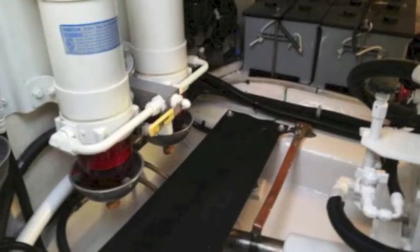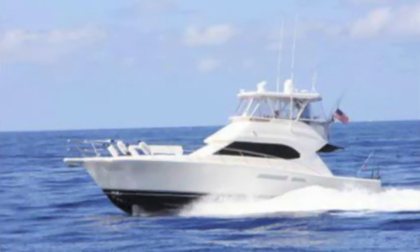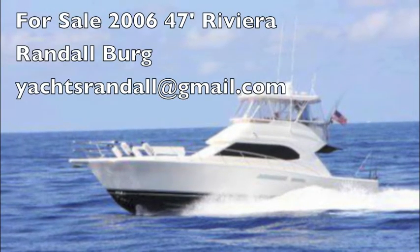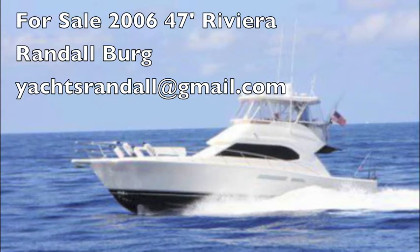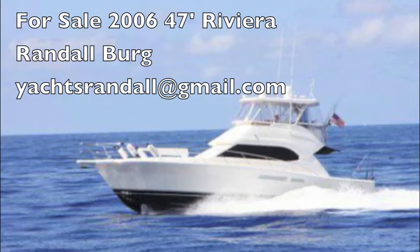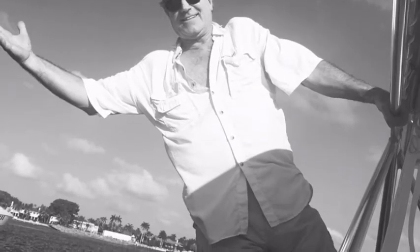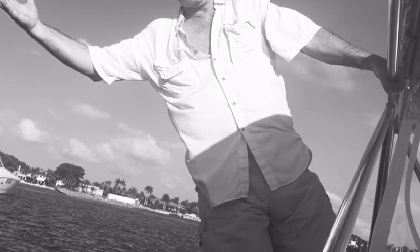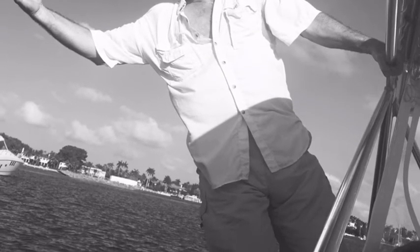This is your Riviera 47 Sport Fisher. Come by and take a look. I'm Randall Burr, your concierge yacht broker with lovethatyacht.com. The boat's in Miami — stop by, let's get on board. If you like it, you make an offer. Have a great day.